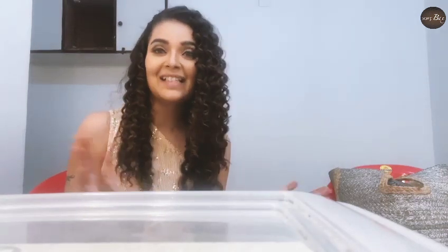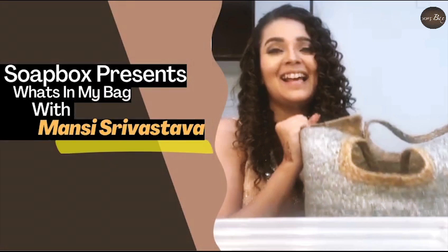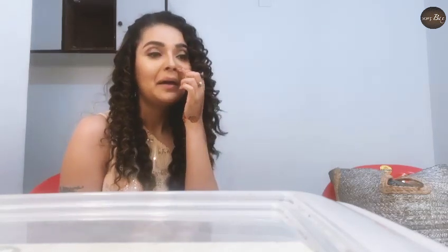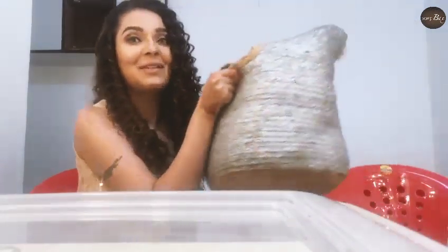Hello! Hi everyone! This is Mansi Srivastwa and I am today with Soapbox exclusively to tell you what's in my bag. So guys, as you can see, I am at my shoot for Savi Ki Sawari. I am on the set and in my room. I thought to share with you what's in my bag.